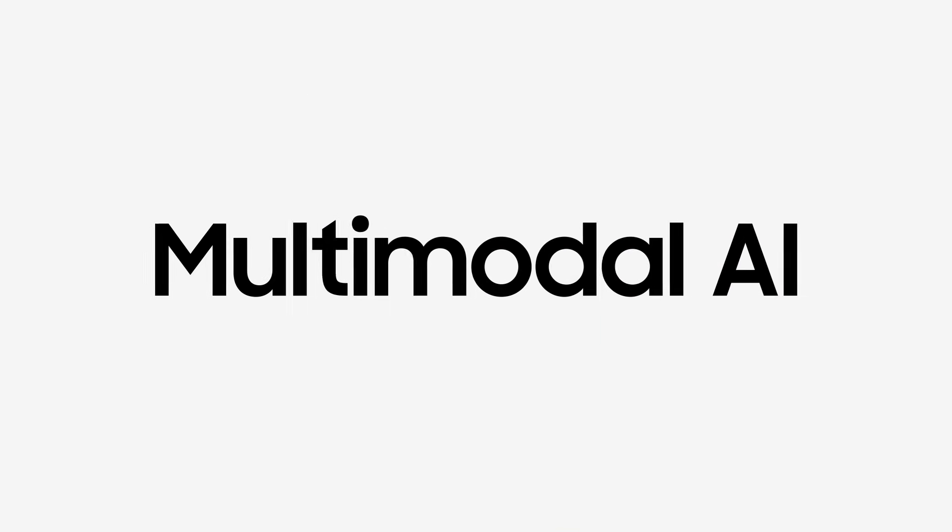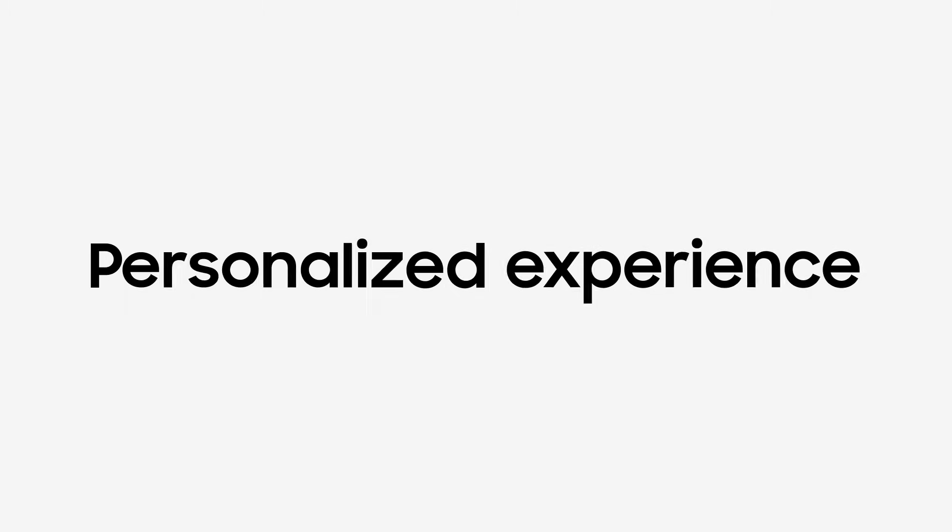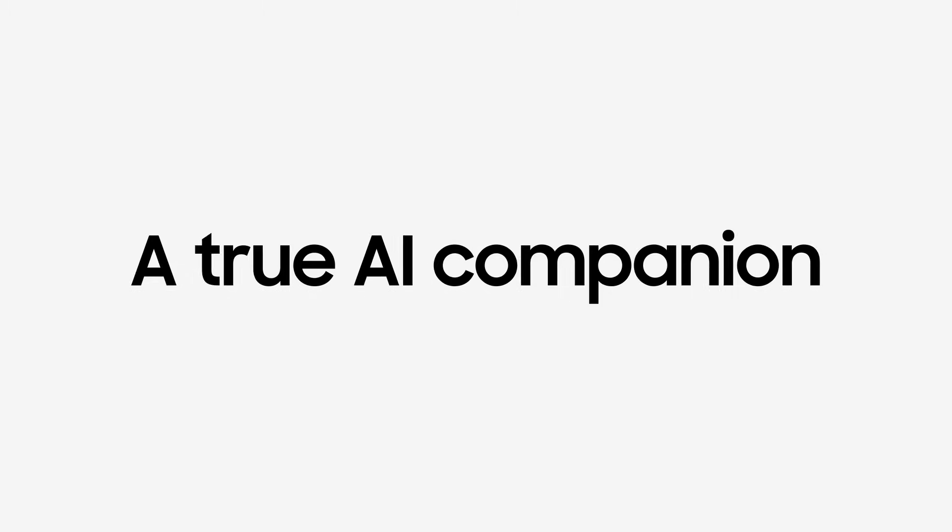Introducing the all-new One UI 8, built for multi-model AI and personalized experience. It's your one true AI companion.